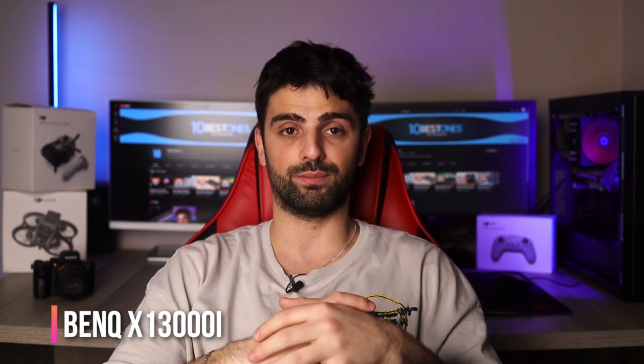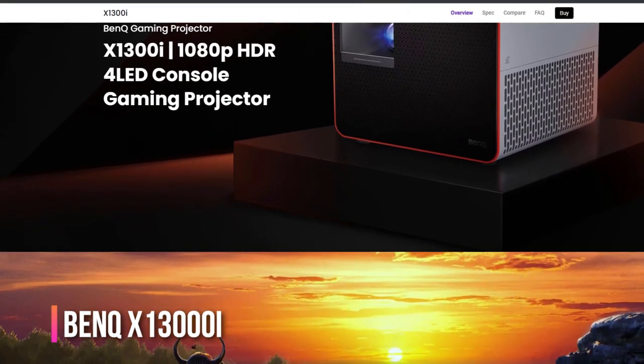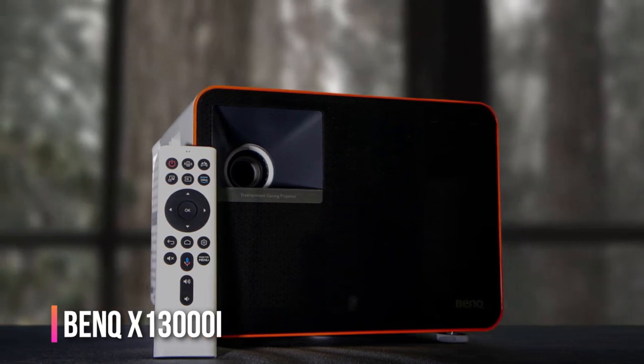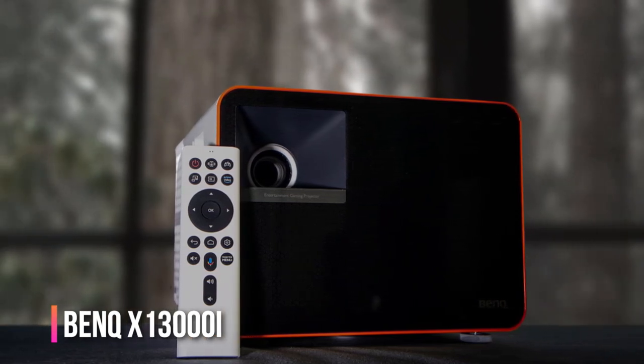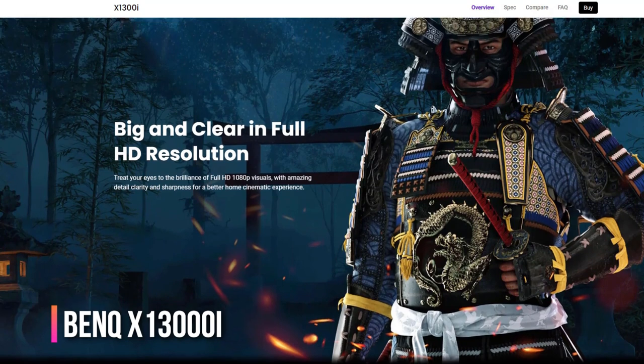If you're tired of squinting at tiny screens while gaming, the BenQ X13000i might be your solution. Not only does it offer lightning-fast input lag and brightness to rival the sun, but it also has three different game modes tailored to specific genres — no more fiddling with settings trying to find the best balance of audio and video. And when you're ready to kick back and watch a movie, the X13000i has you covered with accurate colors and overall impressive image quality. It even comes with an Android TV dongle for all your streaming needs.